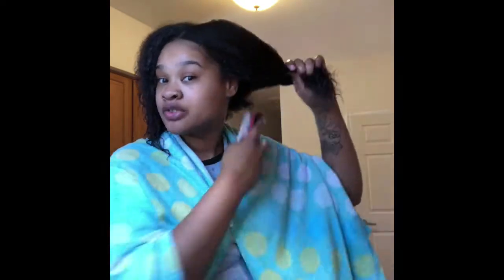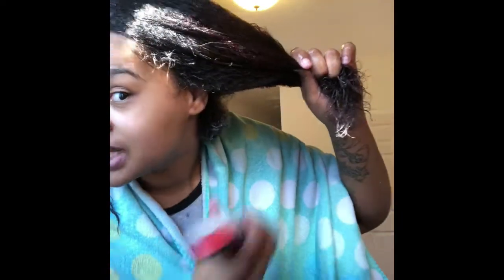It may not look like I'm detangling the right way because I'm not — like you know how people do the four sections, detangle, twist up. I don't do that. I just brush whatever I get. The back of my hair is very short compared to the rest because I had an undercut that I'm growing out, and I swear it's been forever.